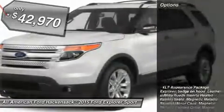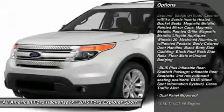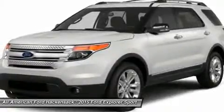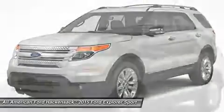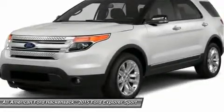Here are some of this vehicle's great options: steering wheel audio controls, power passenger seat, power lift gate, anti-lock braking system, adjustable steering wheel, power steering, four-wheel drive, aluminum wheels, four-wheel disc brakes, rear defrost. Your new ride is just a phone call away.